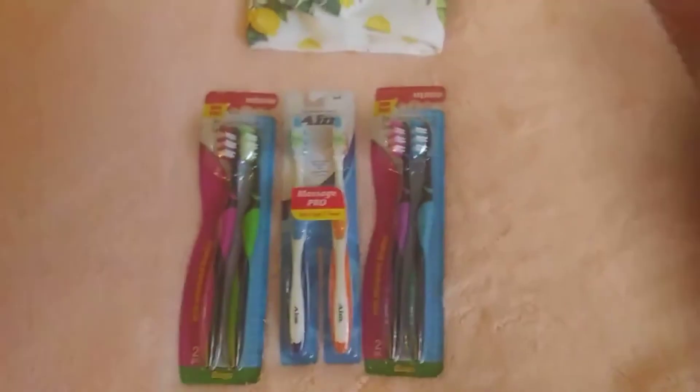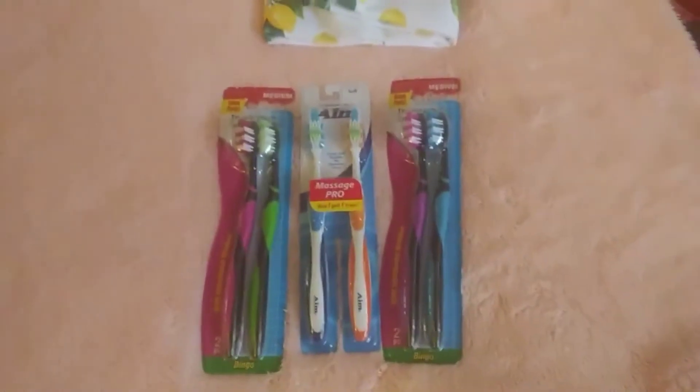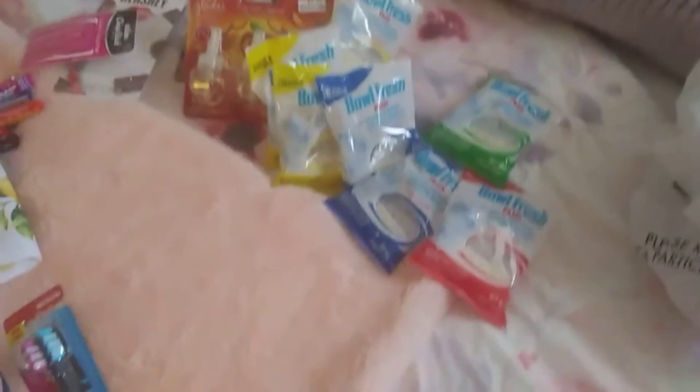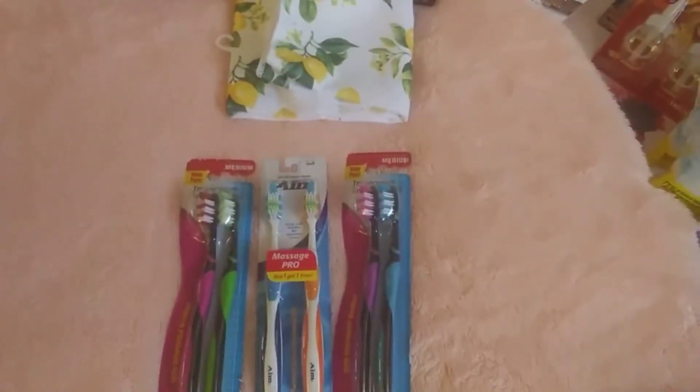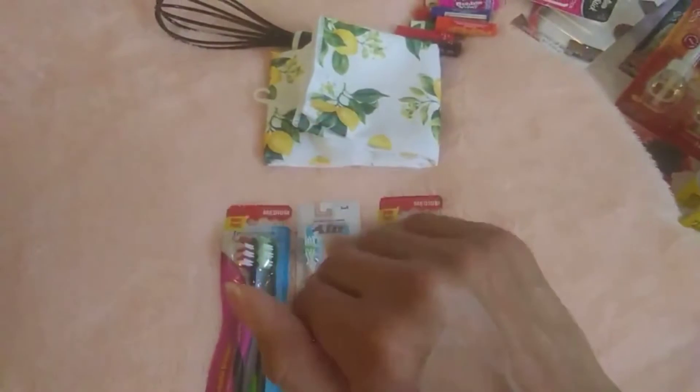That is it for this little mini haul. Hope you guys enjoyed — there's all the items. So that was Big Lots, Target, and Dollar Tree. Bye, guys.